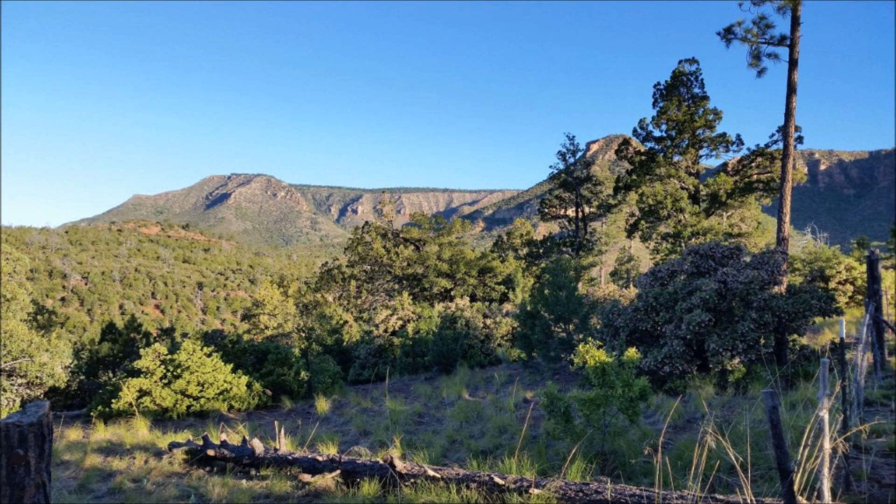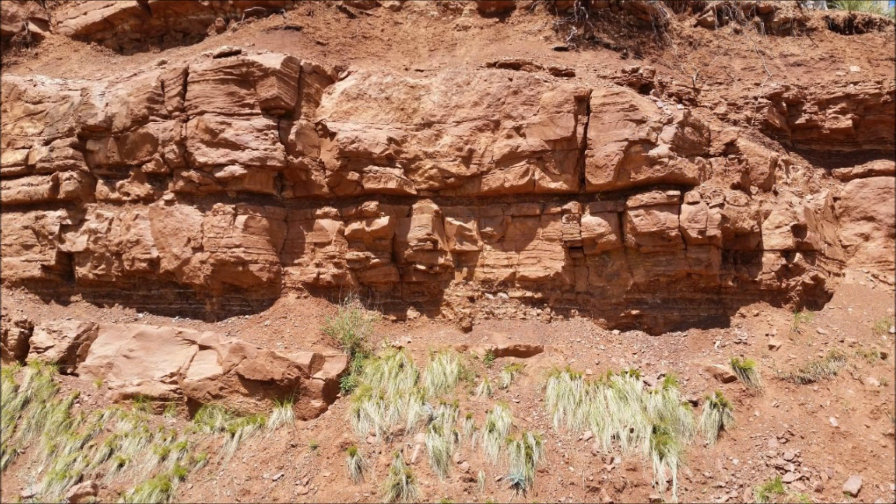Collecting at this site is by federal permit only. You can't just stop at any road cut on federal land and collect fossils. That's one of the reasons I can't give you the exact location.